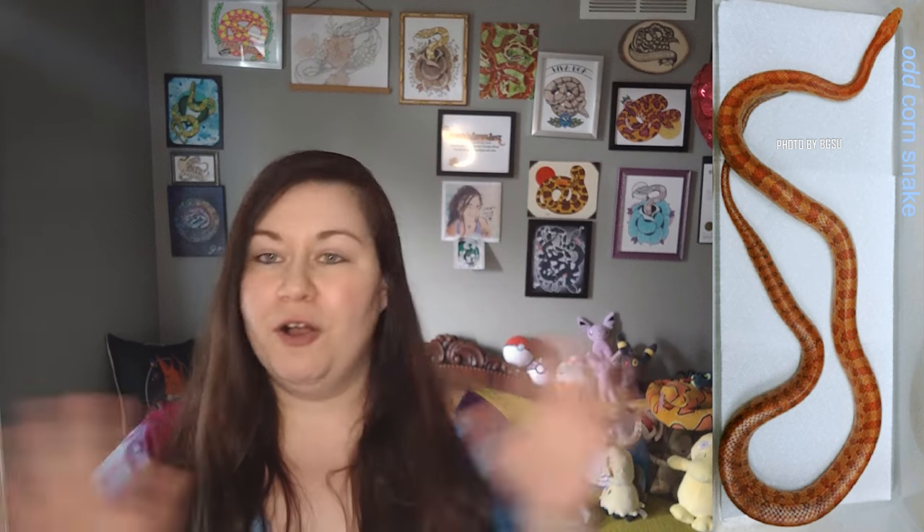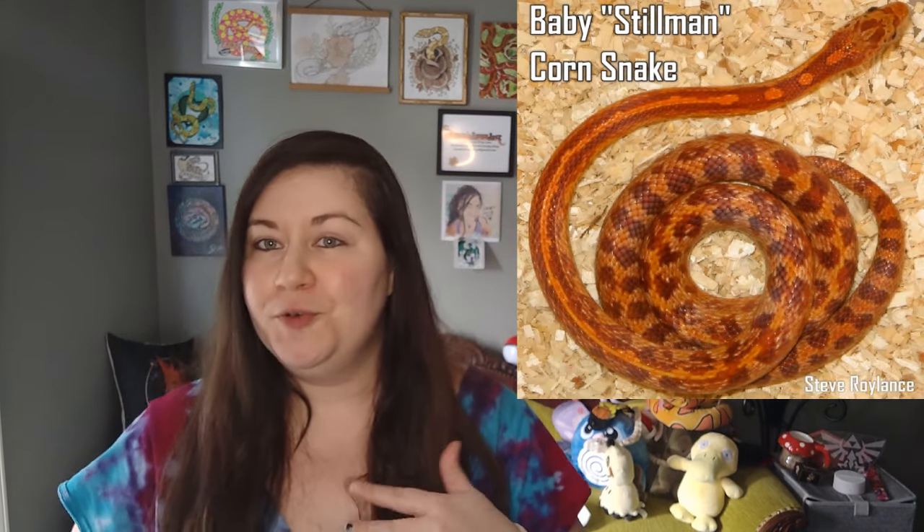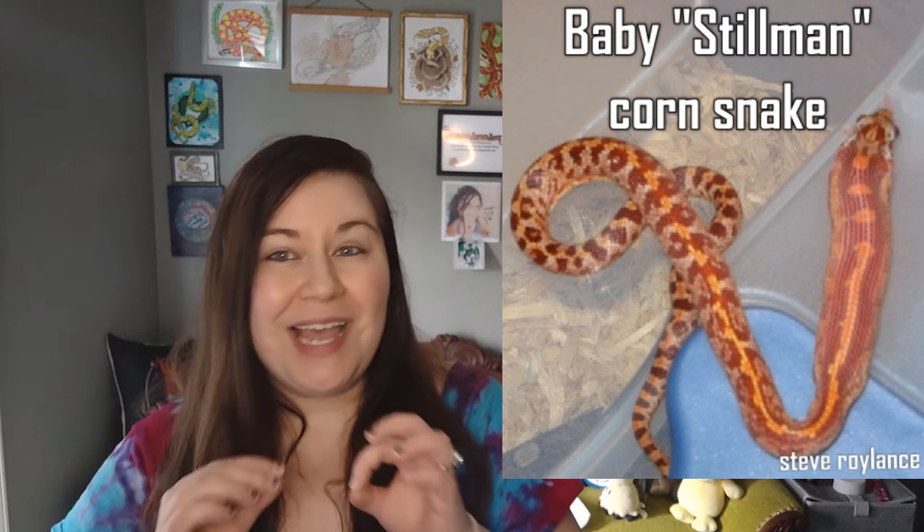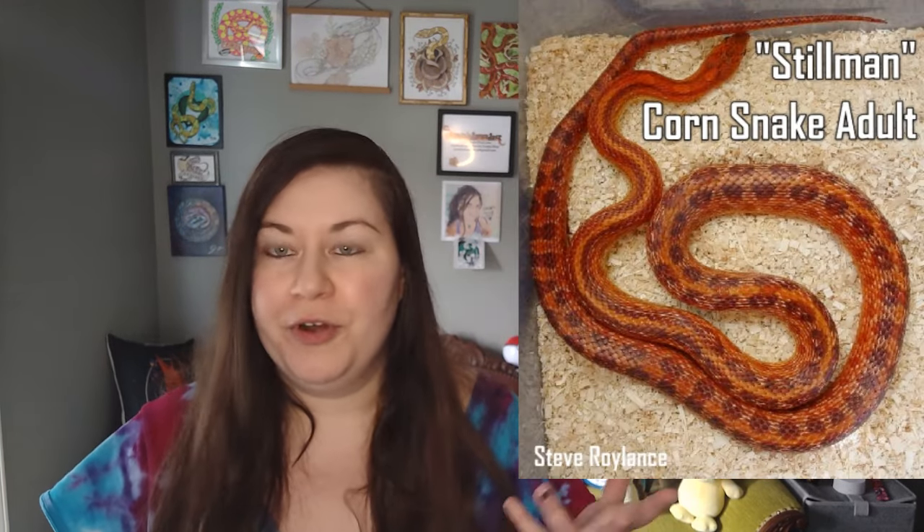If you would like any more information on the odd mutation, I have a ton of links below where all of my research was done. BGSU did a really good job of documenting it all, so all credit goes to them — I'm just the one relaying it to you. The only corn snake we've ever seen that looked similar to this mutation is the Stillman corn snake, which was a wild caught or hatched from a wild caught corn snake and looked exactly like odd does. However, the Stillman was bred over and over again and no other Stillmans were produced, so that was just a fluke. Thankfully, we have that look in the odd mutation.